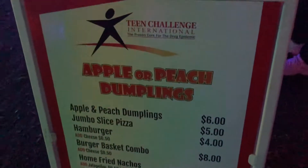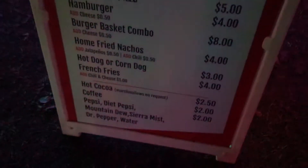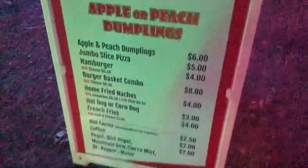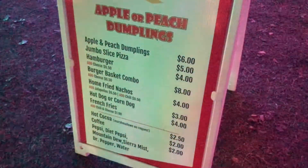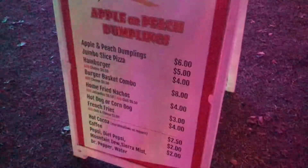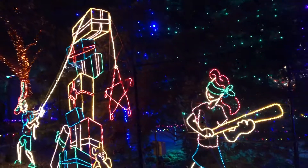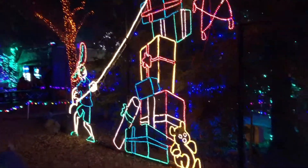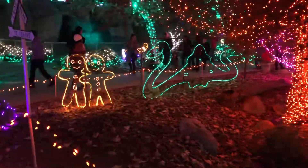We found on our way back a menu — pretty cool. They have a wide range of things and the prices aren't too bad. If you guys do make it out here, here's a little preview of what you can enjoy while walking around taking in all the lights. Check out this one — big piñata. I like the guy's hat, giant hat. Big snake — he's eyeing the gingerbread man.